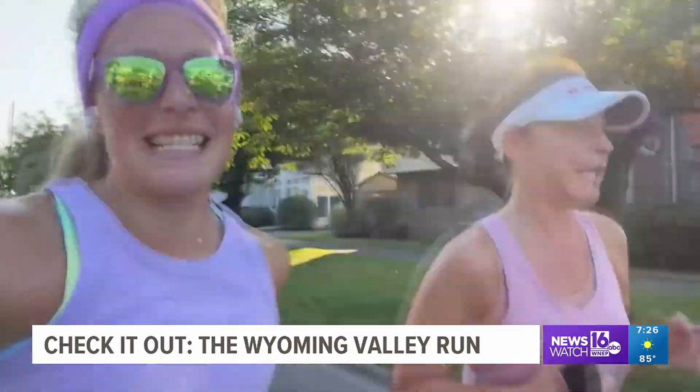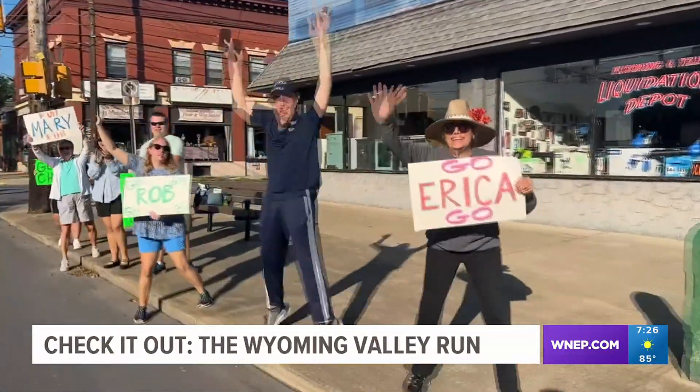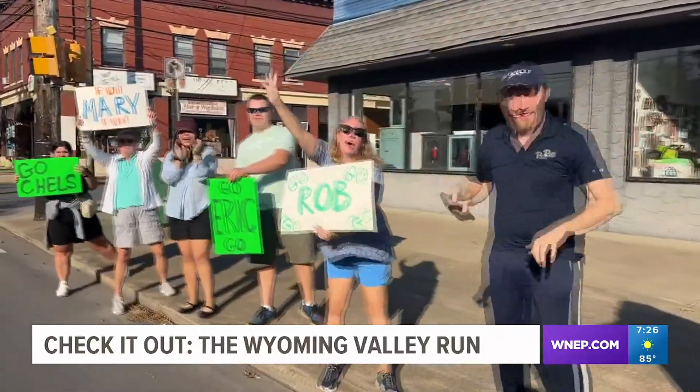Nice and flat, so we're good. Easy pace. Heading into Wyoming Borough, where more motivation was found at the 8th Street corners on the sidewalk.